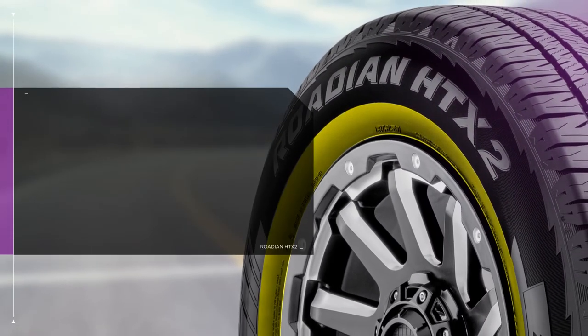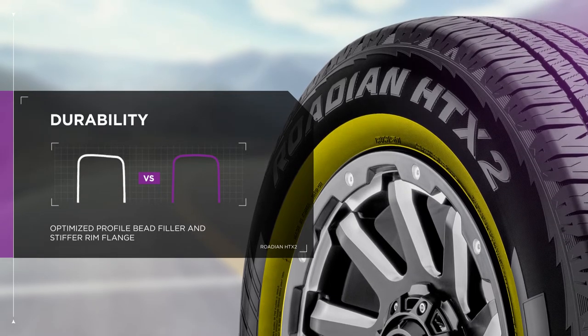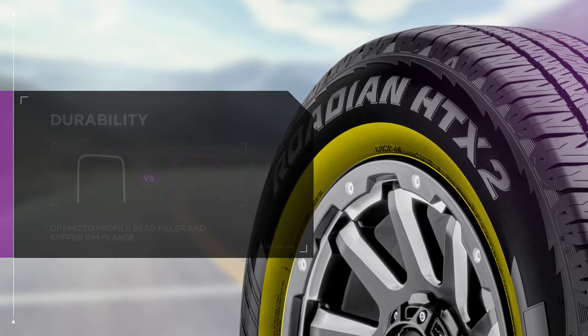The enhanced construction consists of an optimized profile, bead filler and stiffer rim flange. These work together to increase overall tire rigidity and durability.